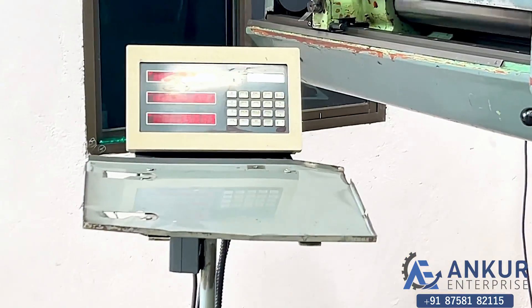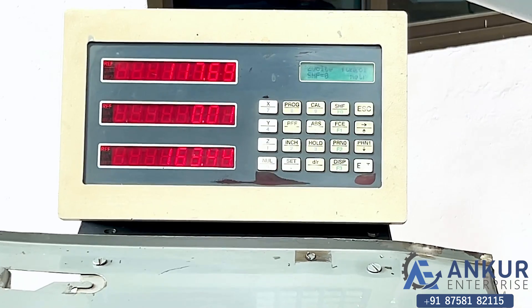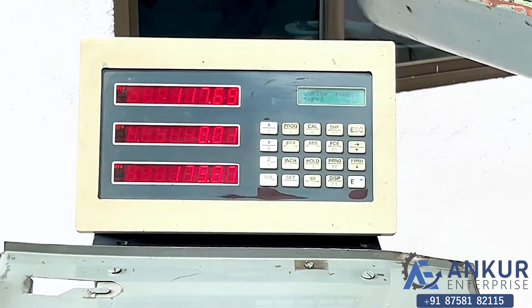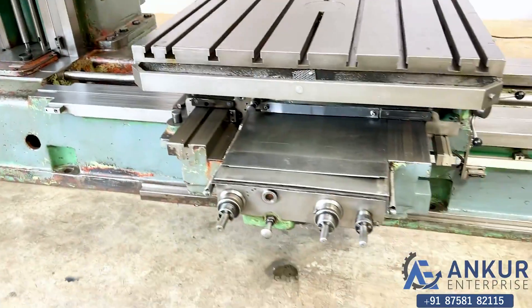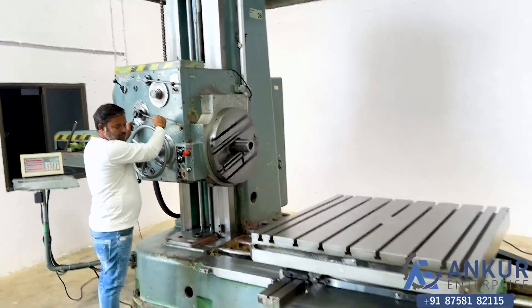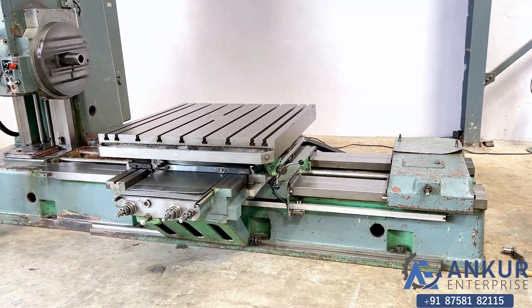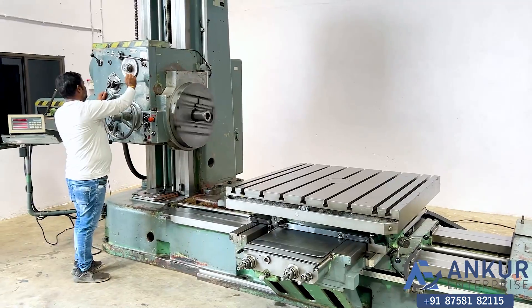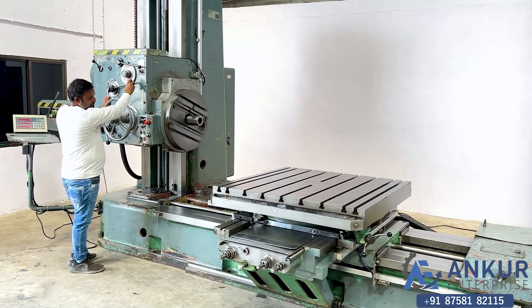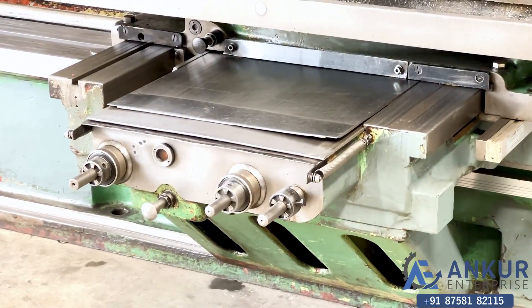Here is the working of the DRO. Now changing the direction in feed — the direction has been changed in feed.